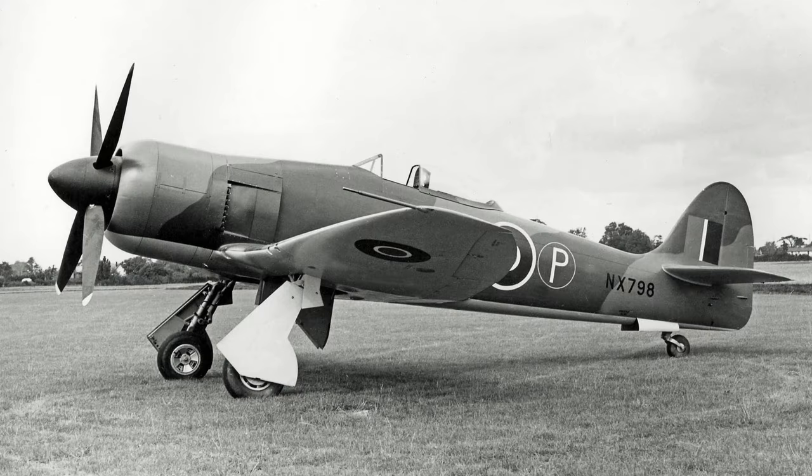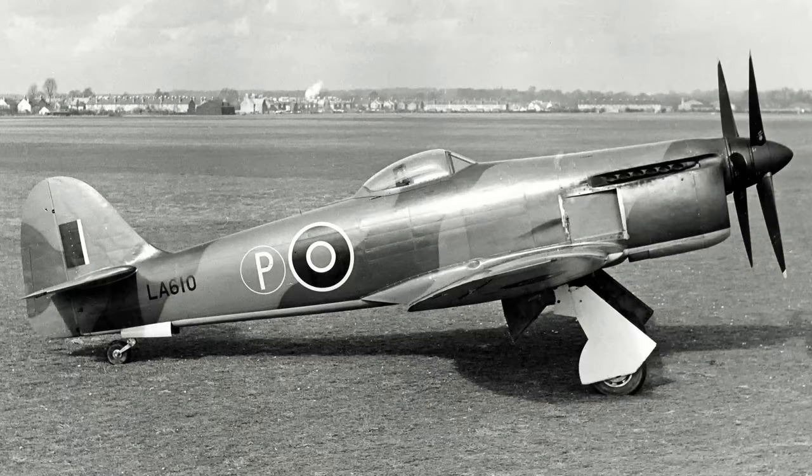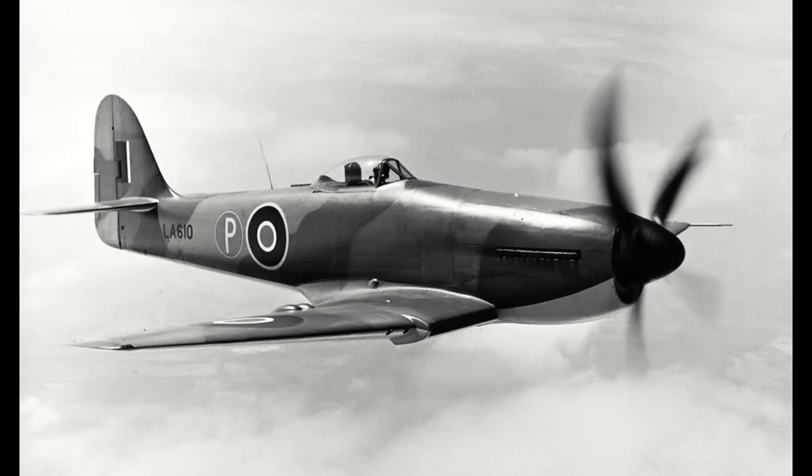The first prototype would fly with the Bristol Centaurus in late 1944, with the second prototype flying with a Griffin a month after. Only the last prototype, prototype LA-610, was fitted with a Napier Saber VII, but would achieve the most amount of power with upwards of 4,000 horsepower, and the highest top speed, attaining an indicated airspeed of 485 miles per hour in level flight.